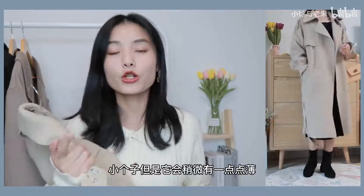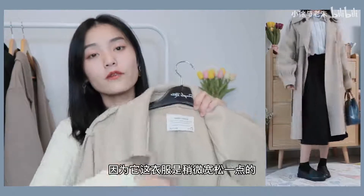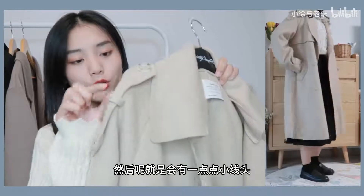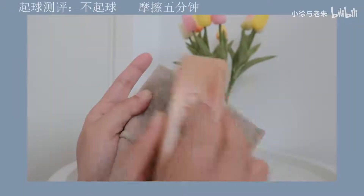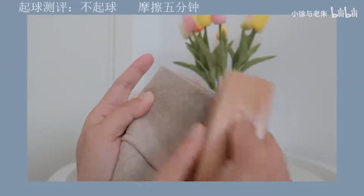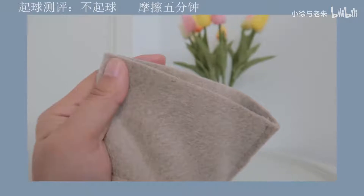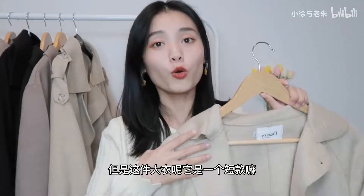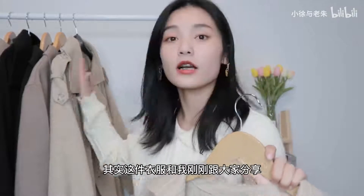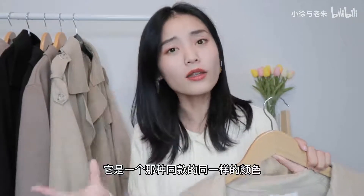前后都有防风领，腰间有腰带，袖子做了收褶的处理，穿在身上比较适合小个子。它这个面料是双面顺毛泥子料，摸在手上比较舒服，我自己穿了两三次，目前没有起球，到时候再跟大家测试一下。但是它会稍微有点薄，冬天穿的话需要在里面多穿一点。另外因为是拼接款式，会有一点点小线头。第五件是这一件米色的大衣，是刚刚那件米色大衣的短款同款。